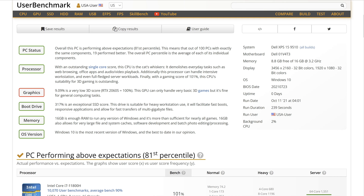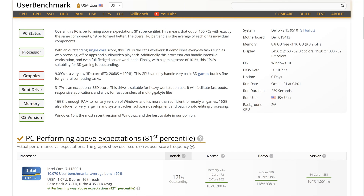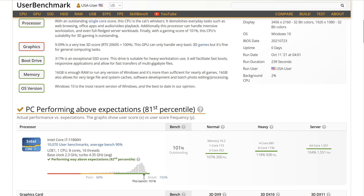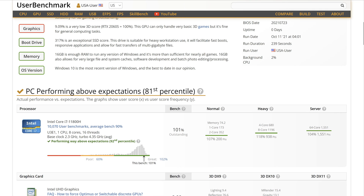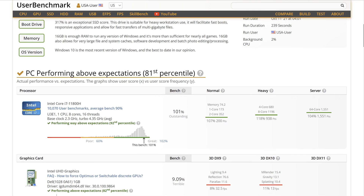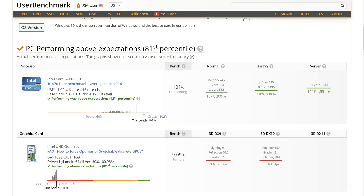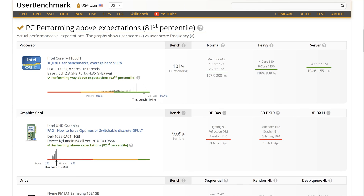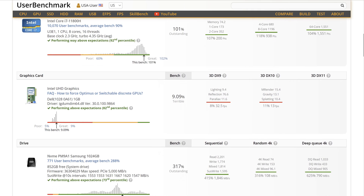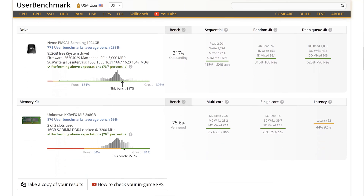UserBenchmark scores this PC above expectations within the 81st percentile, meaning out of 100 PCs with the same components, 19 performed better. The overall PC percentile is the average of individual components. The component that scored very low was the graphics card — specifically the internal Intel UHD graphics, not the RTX 3050 Ti dedicated card.